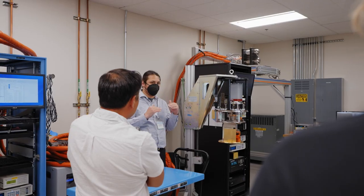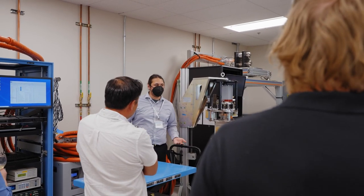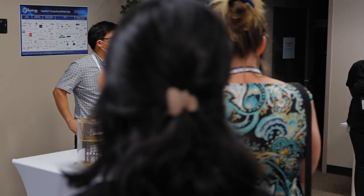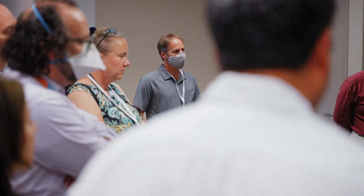Form Factor's role in this quantum supply chain is really two-fold: one is the product itself — the system — as well as test services, to allow startup companies or any researchers to collect critical information as quickly as possible without a significant amount of capital spending up front.